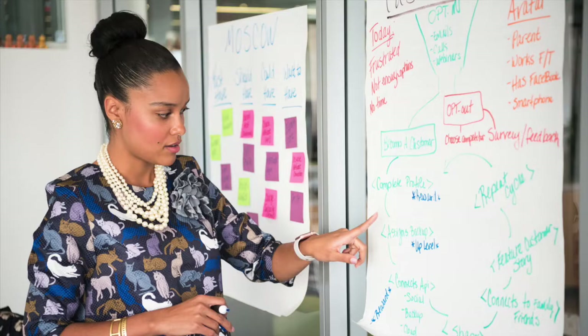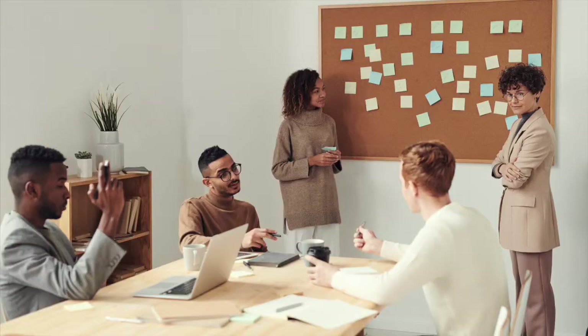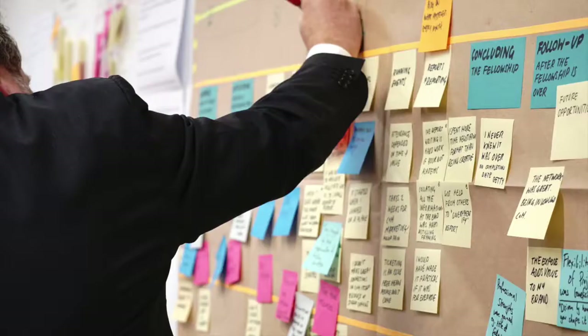Design thinking originated at Stanford University and has been used to drive innovation in business, technology, medicine, government and NGOs.